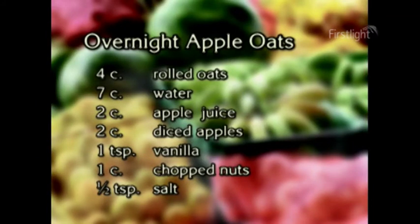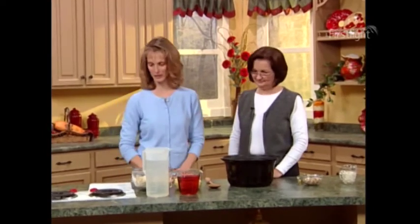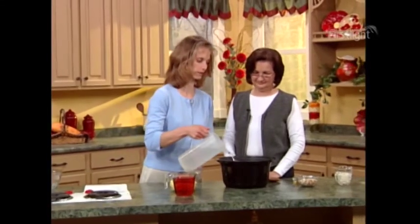Rice isn't the only thing you can make for breakfast — we can make some apple oats. The recipe calls for four cups of rolled oats, seven cups of water, two cups of apple juice, two cups of diced apples, one teaspoon of vanilla, one cup of chopped nuts, and one-half teaspoon of salt. For some people breakfast is oatmeal, but some people don't really like it. I think this recipe is a good way to help those who don't enjoy it — it's kind of naturally sweet and fancied up. Oats break the rule of the four-to-one ratio; four cups of rolled oats only require seven cups of water.